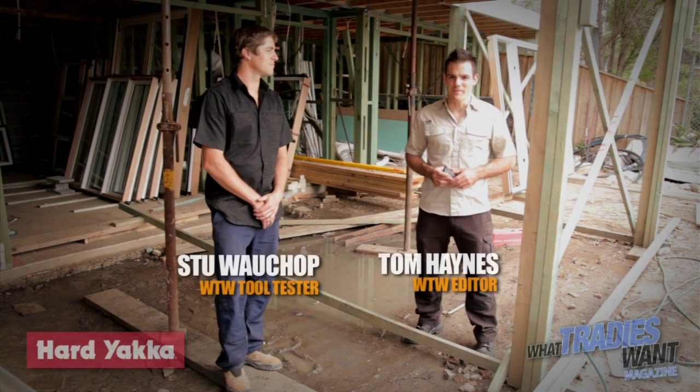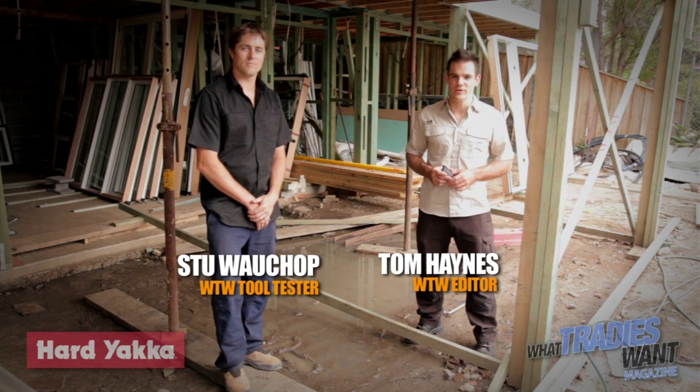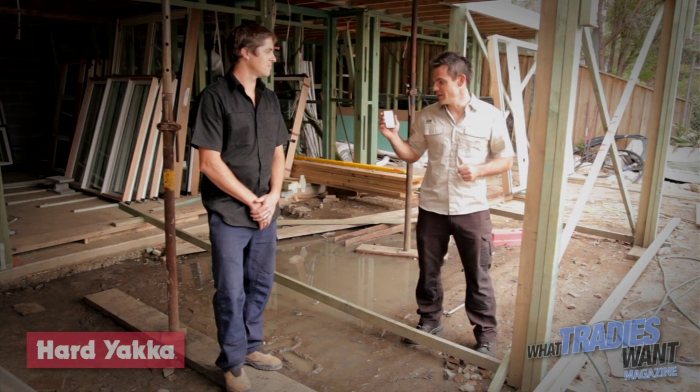Welcome to another edition of What Tradies Want magazine Tradie Tough Tests, where we put the tools and gear you use to the ultimate test. Today we've got a new phone from Motorola called the Defy, and they're marketing it as a tradesman phone — a phone for tradesmen.